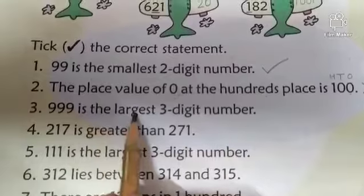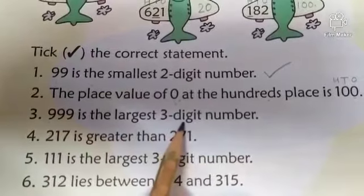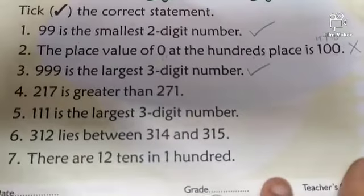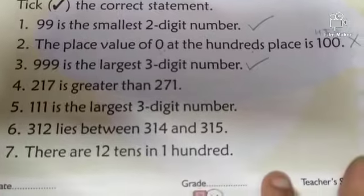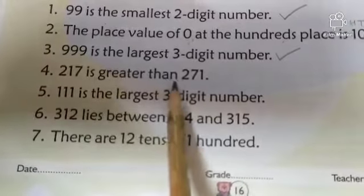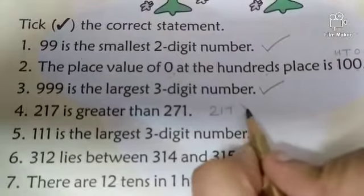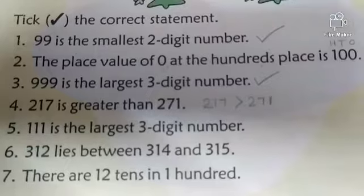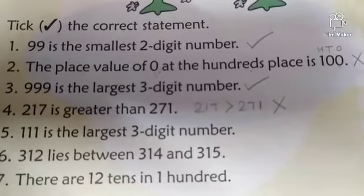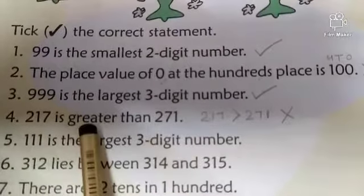Next: 999 is the largest 3-digit number. Yes, this statement is correct. What comes after 999? 1000, and 1000 is a 4-digit number. Next: 217 is greater than 271. No, this statement is wrong. 271 is greater than 217.